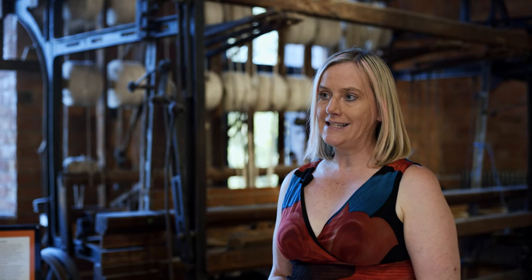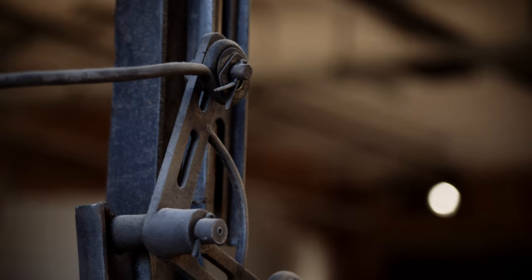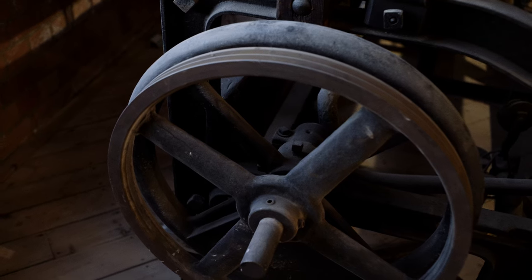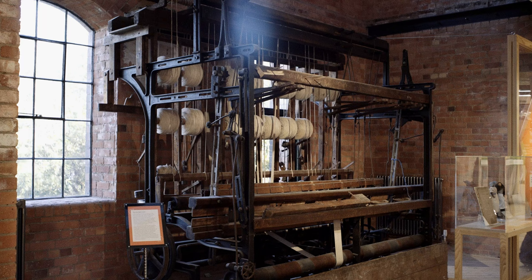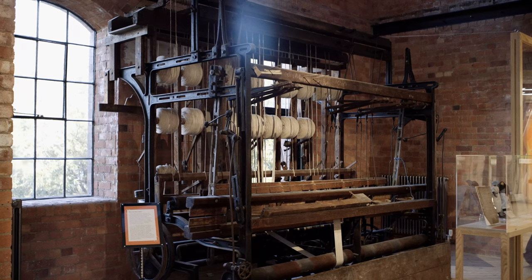So what people are getting is an afternoon of visual images of sound in a beautiful environment. They'll also get to hear a piece of music they've never heard before — one that's been written especially with this museum, this loom, and Derby in mind.